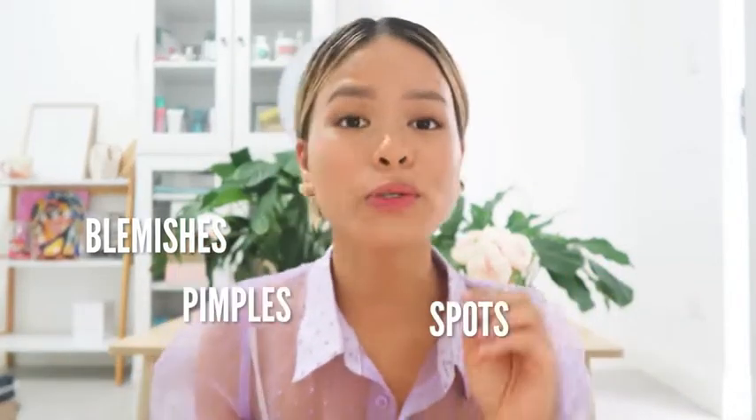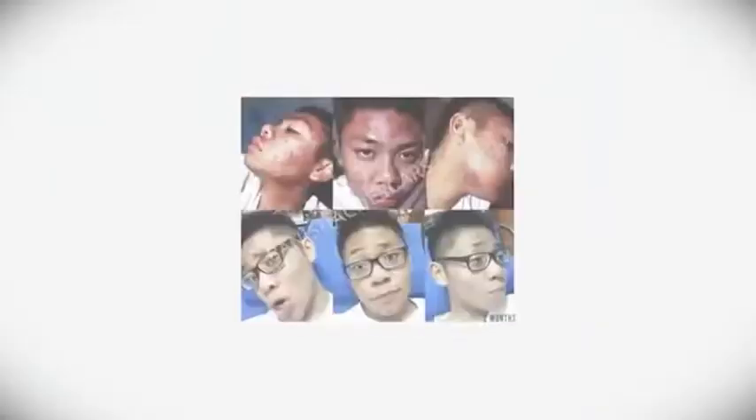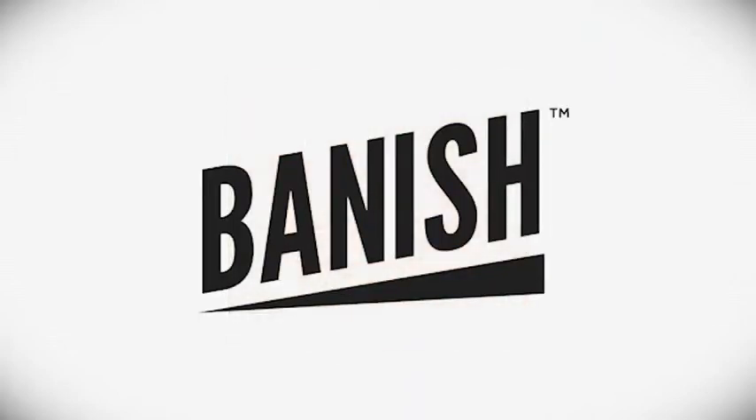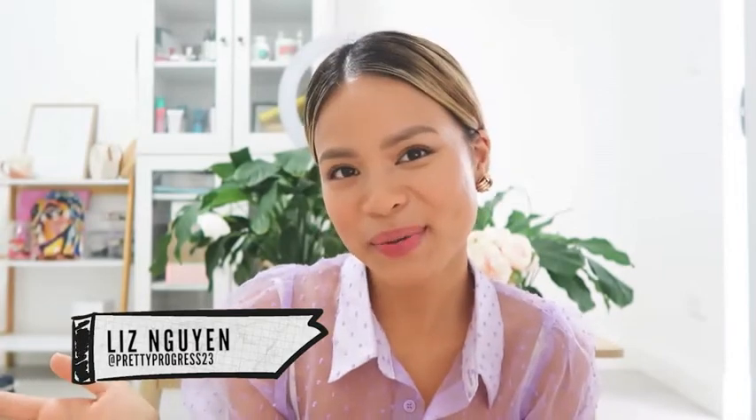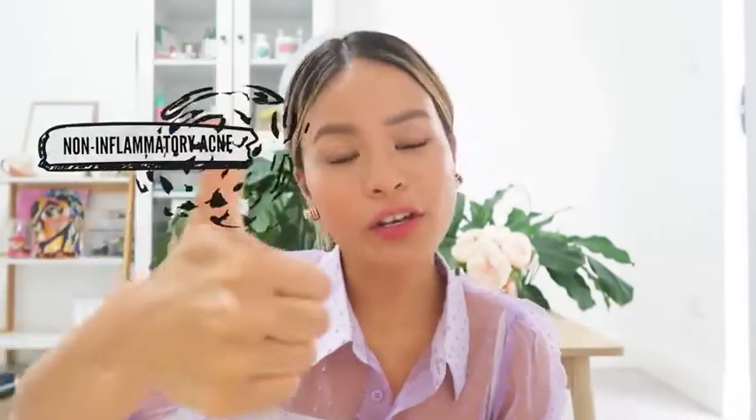Blemishes, spots, pimples, bumps — there are so many words we can use when it comes to acne, so it can be a little bit confusing. Welcome back to the Acne Channel with your girl Liz, aka PrettyProcus23. Today we're going to talk about the six different types of acne, so you know how they form, what they look like, how to treat them — Skincare 101. There are two categories: non-inflammatory acne and inflammatory acne.